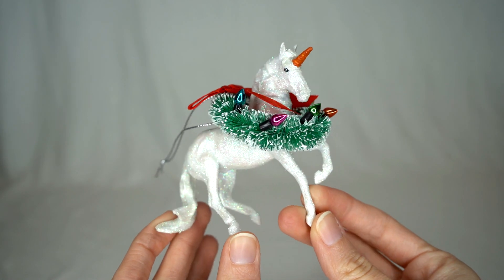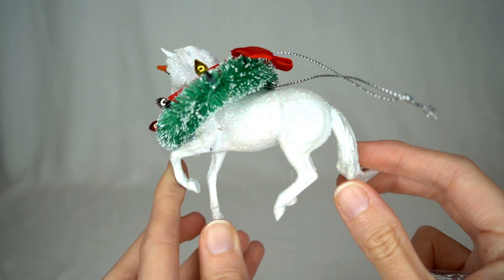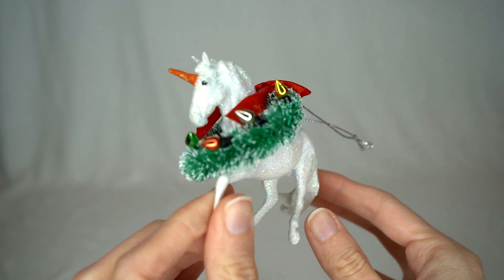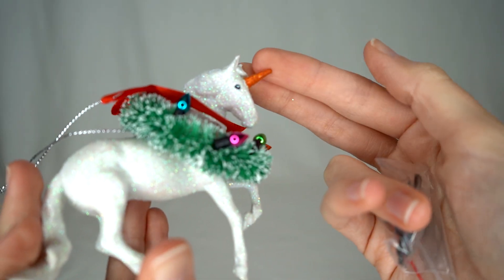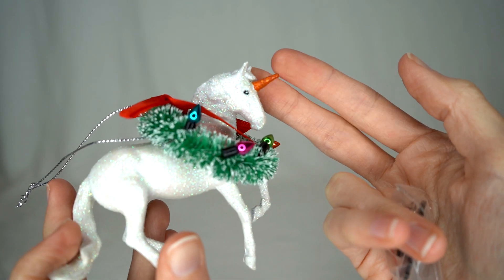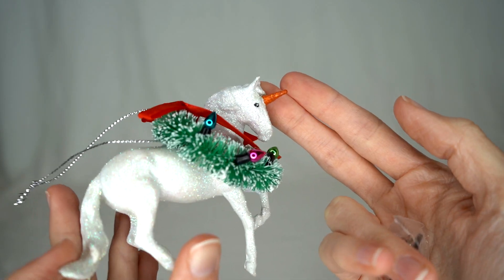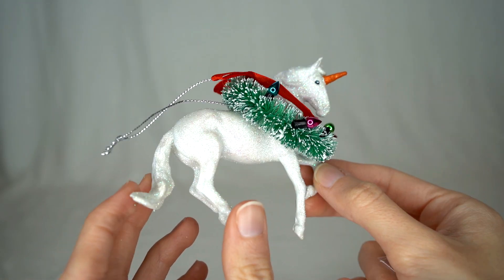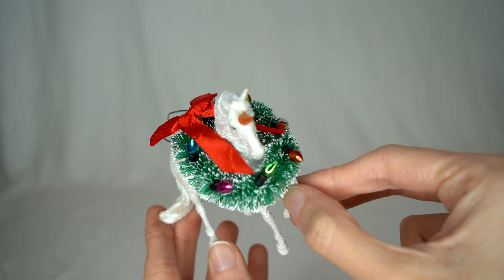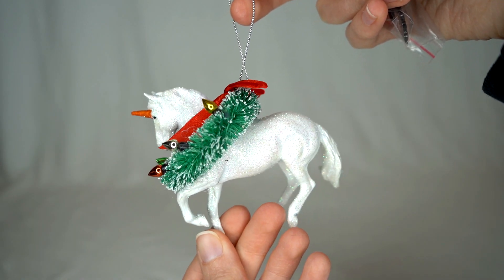These last purchases all ended up being from Ragnag Studios — I didn't realize she was going to be there and it was super awesome to see her work in person. This is an adorable snowman horse ornament she had made and I just thought it was too cute not to get. What's really cool is she actually made the little unicorn horns painted to look like little carrots, like you'd put on a snowman. These guys are very sparkly and have a cute little wreath and stuff around them.